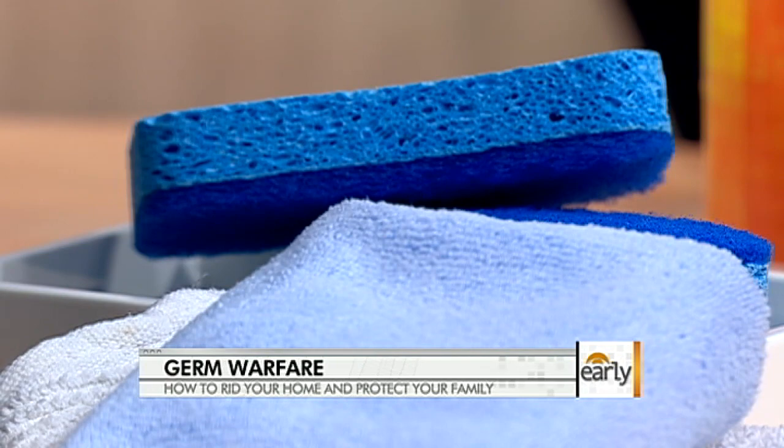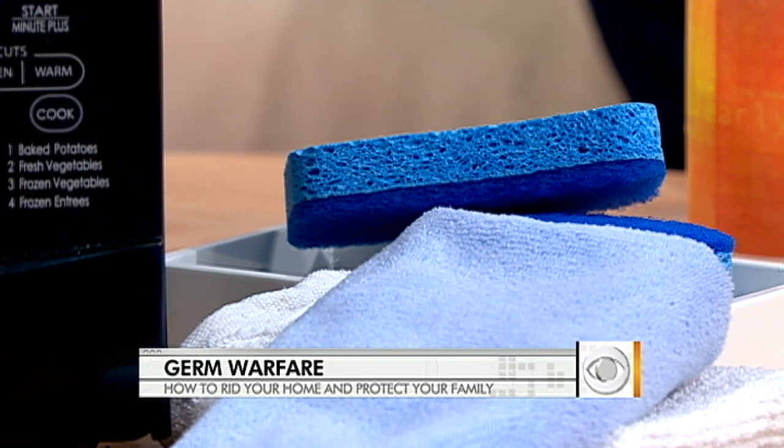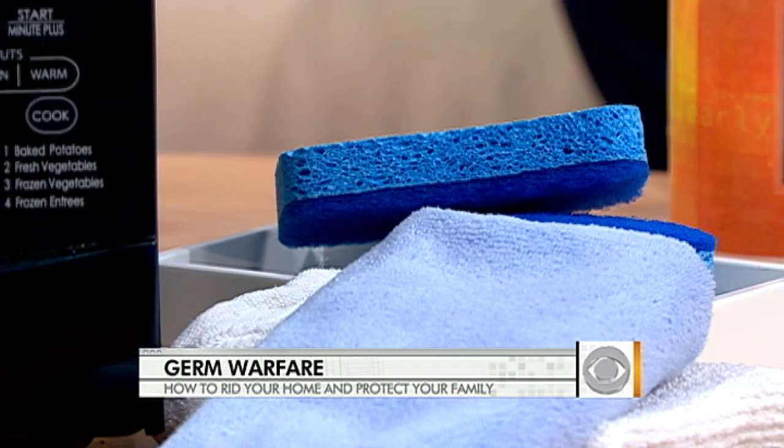Sponges — why are they just so germy? They have so many nooks and crannies, and think about where people keep them: next to the sink, in the sink, all wet and mushy. So if you can, get rid of the sponges. You really have to think about the things you're not cleaning on a regular basis — stuff like the toothbrush holder and really scrubbing the kitchen sink — rather than just focusing on the obvious toilet.